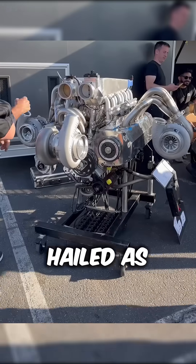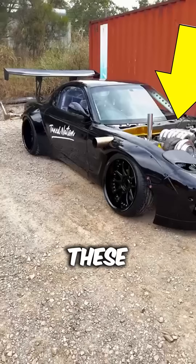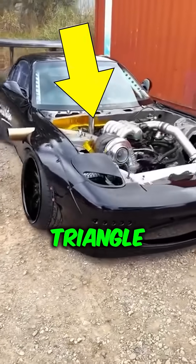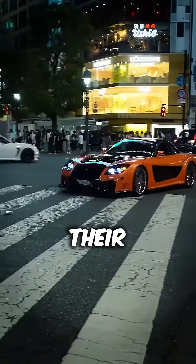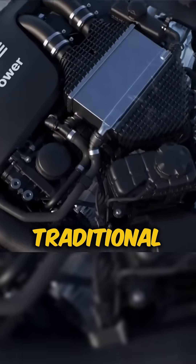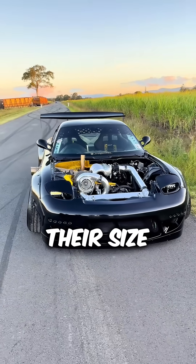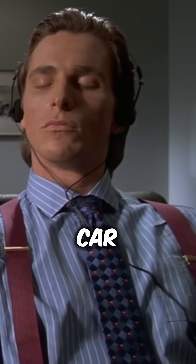Did you know why rotary engines, once hailed as the future of the auto industry, almost disappeared from the planet? These incredibly cool triangle rotor engines, known for their compact size and smooth operation, could have easily outshined traditional piston engines. They're simple in design, deliver crazy power for their size, and sound like every car lover's dream.